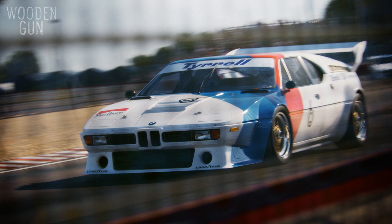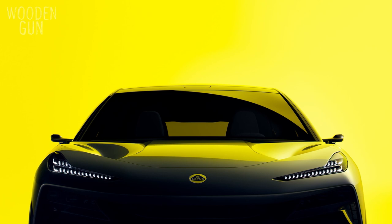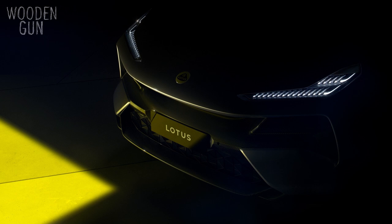Even when moving around huge yellow light panels, like in the images we made for the launch of the Lotus Electra. These are not new tools, but there are a few I'd like to mention that I'm excited about as they can make my life easier in the future.